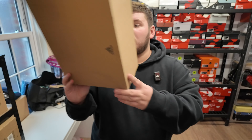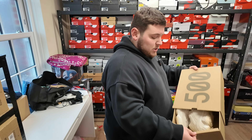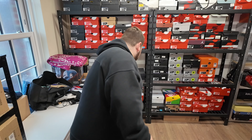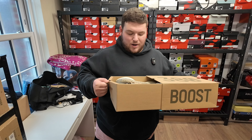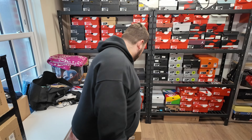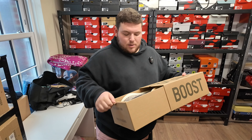Yeezy 500 Utility Black — released a couple of times, these ones are a size eight, they'll go up for about 60. Moving on to another Yeezy 500 in size nine — Bone Whites. These are going to go up cheap because I don't really want to sit on stock like this, worth giving away for steal prices. 380s are actually ridiculously comfortable.